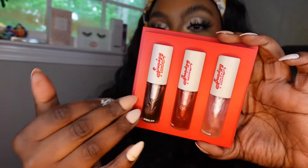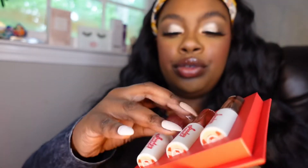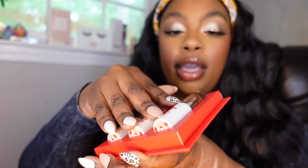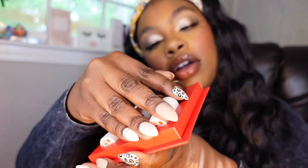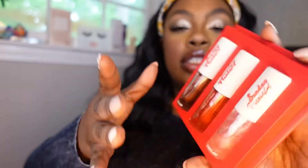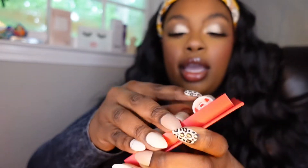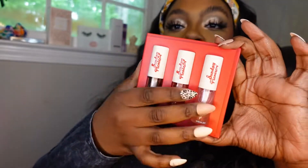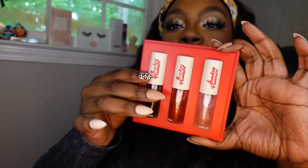They also came out with some lip oils — three shades: Rainbow Cake, Cherry Cake, and Chocolate Cake. Today I'm wearing Cherry Cake with the Scarlet Sunset blush, which we'll get to in a second. My thoughts on these: you can't go wrong with a lip oil. These are really nice on the lips — they make your lips look real juicy.